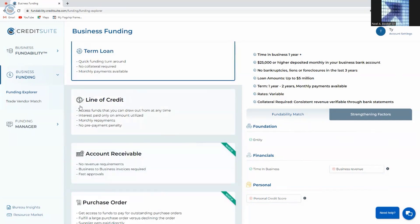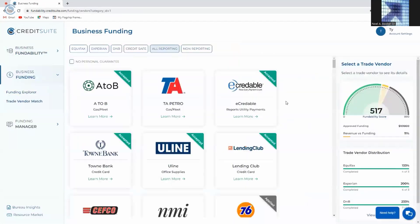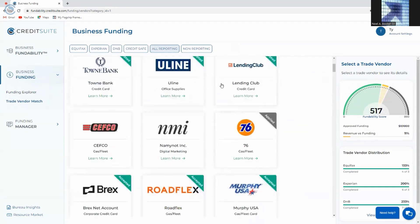The next aspect of finding money for our business comes down to trade vendor match. This is basically the easiest and fastest way for you to build business credit. Trade vendor match is very unique because it actually integrates with the exact same business credit reporting data that the bureaus provide and that lenders use. It pulls the data from those sources, sees how many accounts you have reported on your business credit reports, takes that into account in its algorithm, and then populates a list of all the vendors you can currently qualify for based on what's already on your existing business credit reports.